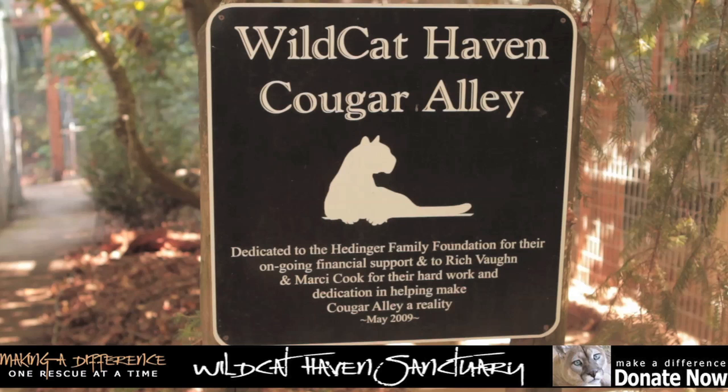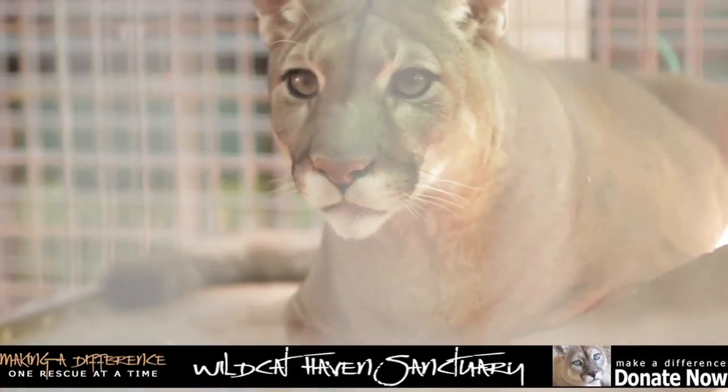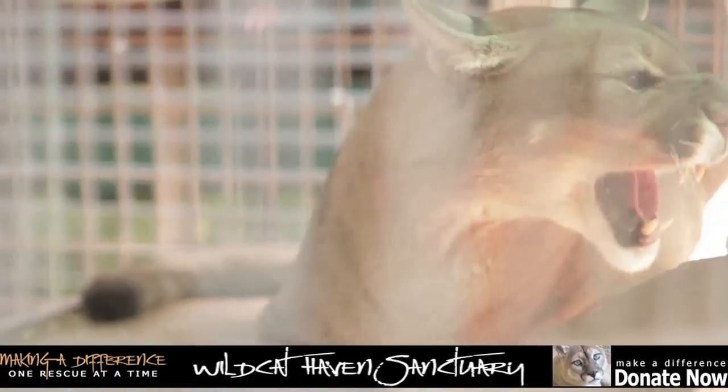It's the Wildcat Haven Cougar Alley. Cougars are also beautiful big wildcats. This gorgeous baby is like, wait a second, do I know you?